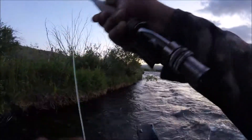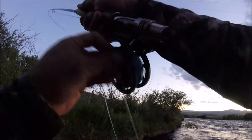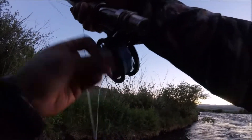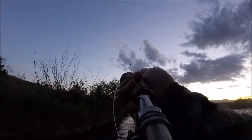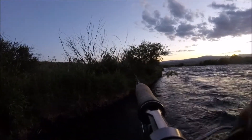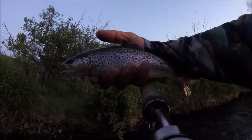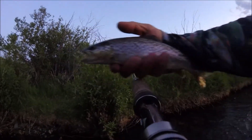The first fish hit the Chubby Chernobyl — came up and smacked it. The fly just popped right out, but there we go. Nice pretty little brown. Aggressive sucker took the Chubby Chernobyl.